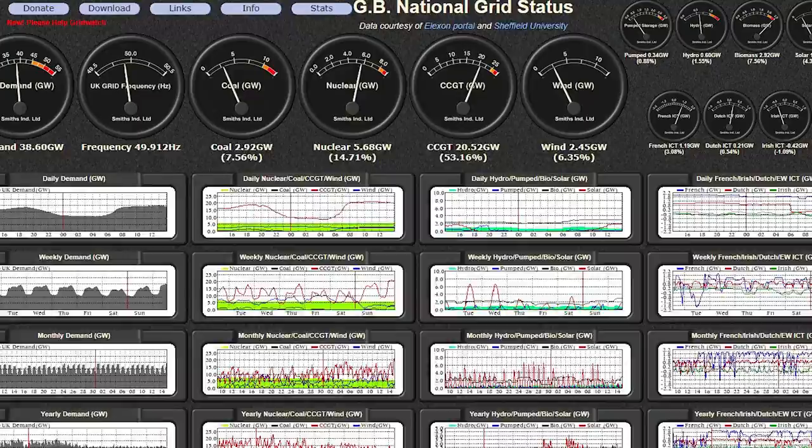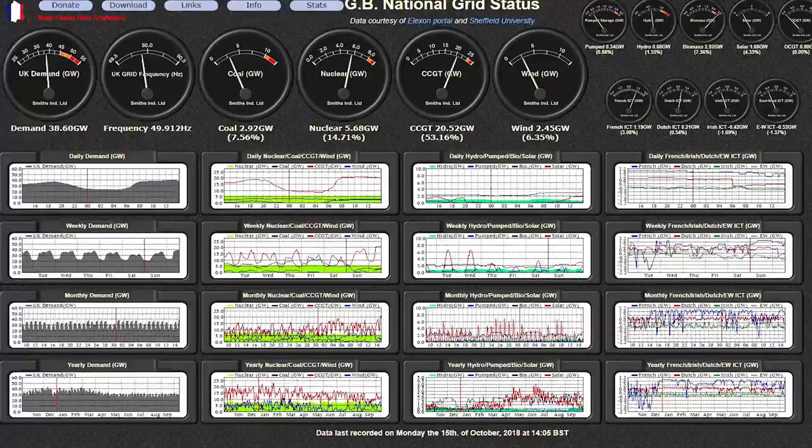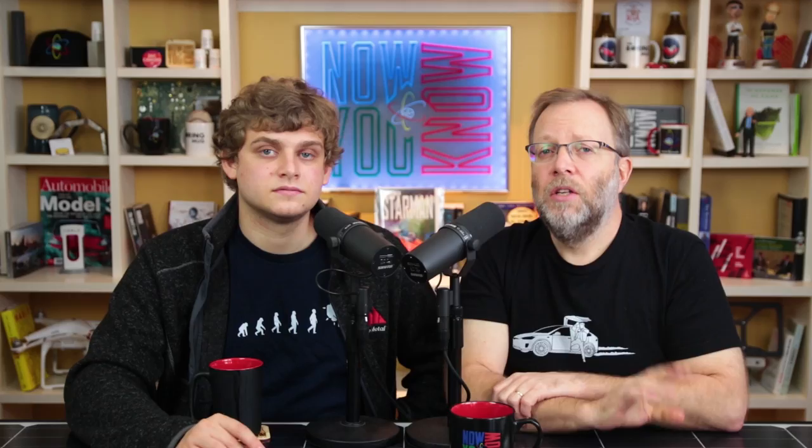This is a website where you can check out the UK's electricity grid status, updated roughly every five minutes. You can see the demand and supply, where it's coming from, and where it's going. They have a graph showing a one gigawatt connection to the Netherlands or Denmark, where they can send energy if they need to curtail — which is really cool.